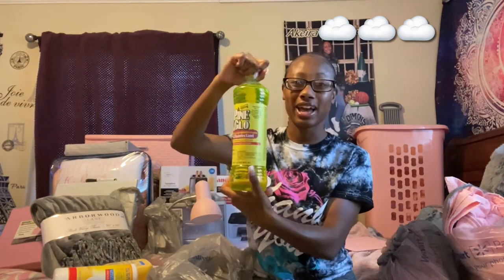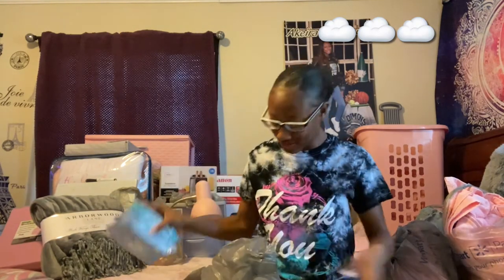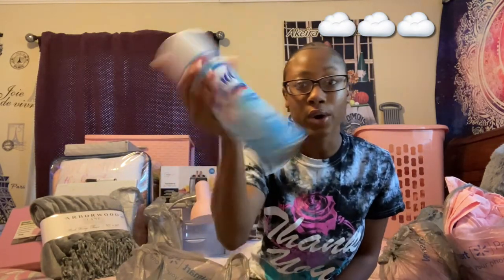You also gotta have your disinfectant wipes, all-purpose cleaner, and disinfectant spray for the counters. I was being very cheap yesterday and on a budget, so I got the Pine-Sol Fabuloso — anything that smells good. I also have some dorm spray, some baby wipes — you can't go wrong with baby wipes. I bought some dishwashing liquid, some tissue — I got like 10 rolls — and some Lysol. I think that's all of the toiletries and cleaning supplies so far.